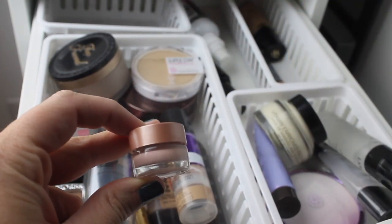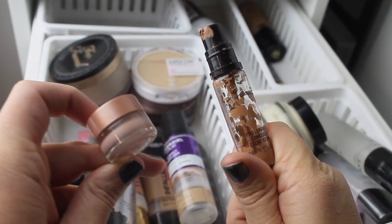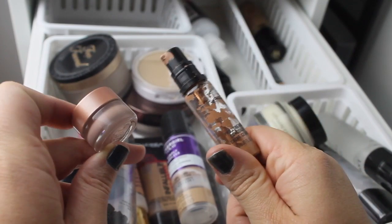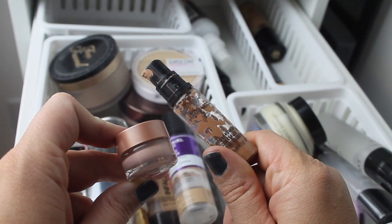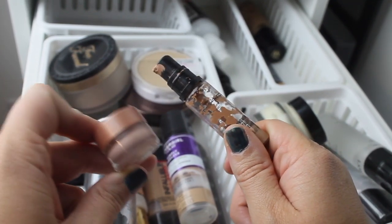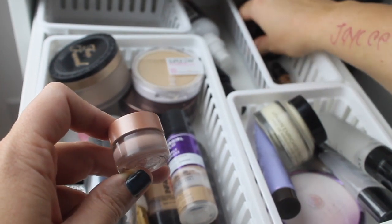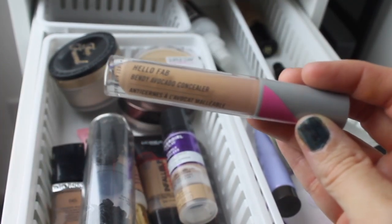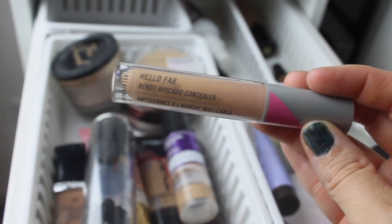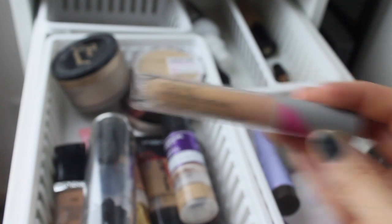I'm hesitant to say this because the last two days I did not use this — these two products combined with the Simply Ageless and the Kat Von D were very heavy, and they did not work well for concealer. They creased really heavily. So I'm going to put that one up and keep in the Becca Brightening — it's in a 6x project pan — and I'm going to use it with the Hello Fab Bendy Avocado Concealer. I'm not a huge fan of that concealer, but the two together work amazingly for some reason.